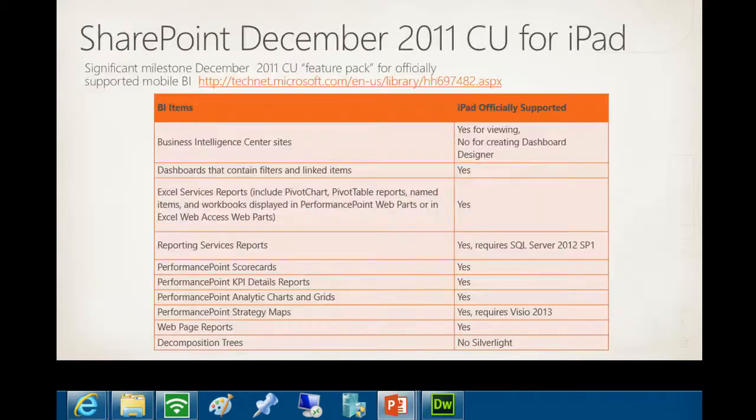Going back to what you can do today with that December cumulative update for iPad: your BI center sites and BI assets can be consumed today. Dashboards containing filters, linked items, Excel Services, pivot chart and pivot table reports all displayed in the Excel Web Access web part can be consumed on iPads. This includes scorecards and KPI details. What isn't yet supported is the decomposition tree - still working on that, though you could use an agave or Office app to work around that requirement.